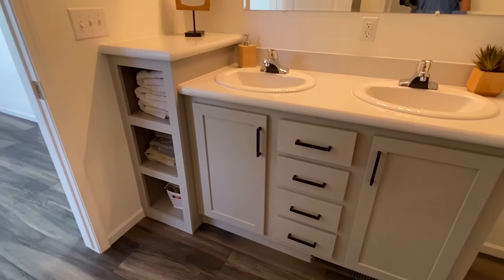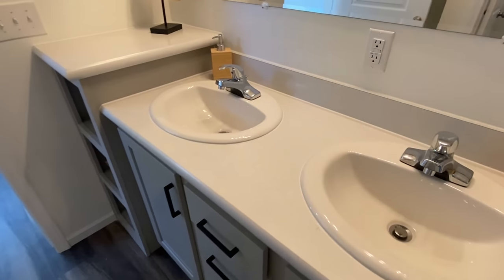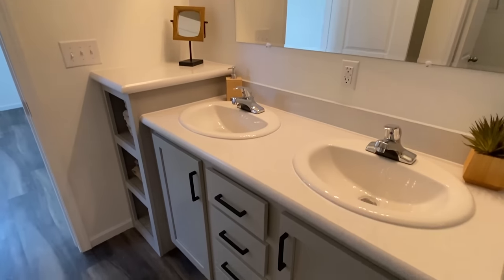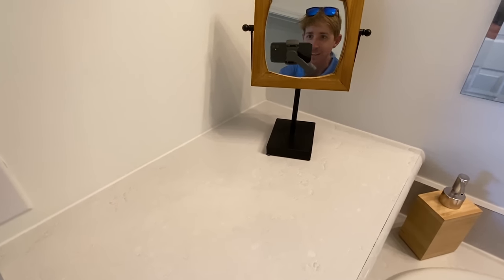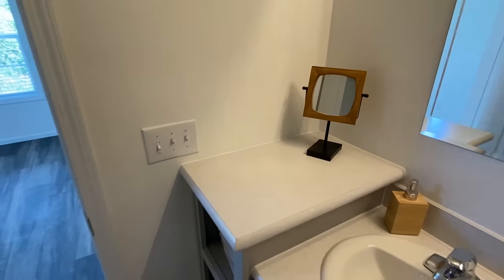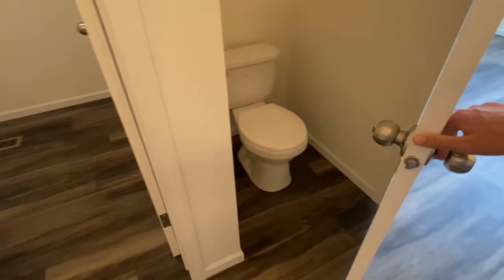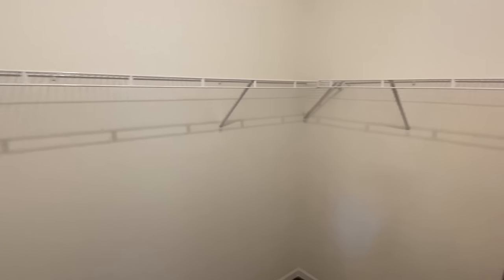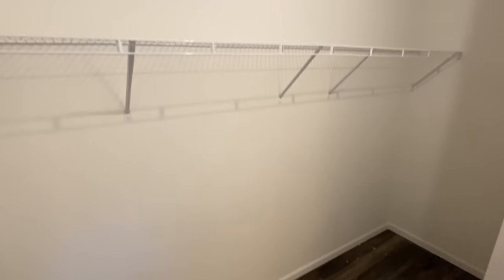Now we're in the bathroom — we have double sinks. Got this mirror to get ready in — my hair is a mess. The commode is right there. Next up is going to be your closet. Walk into it — it's definitely a nice walk-in closet with a lot of room in here. I would say you've got room for some bottom racks if you want to do that.